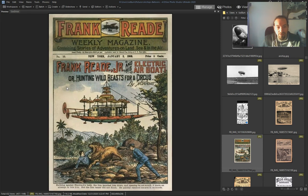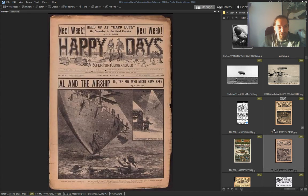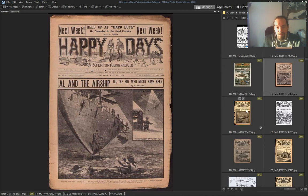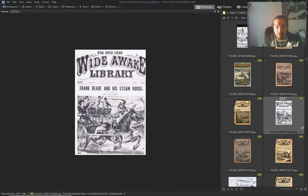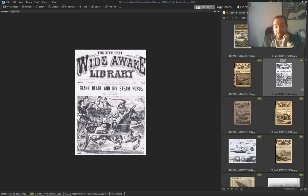1903 — they were able to make crazy things like a steam horse. I've seen they had these types of horses.